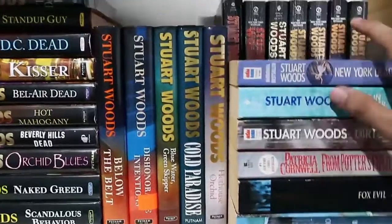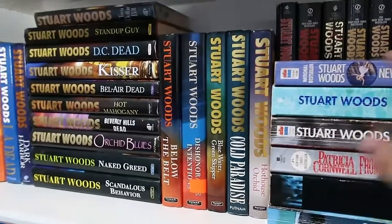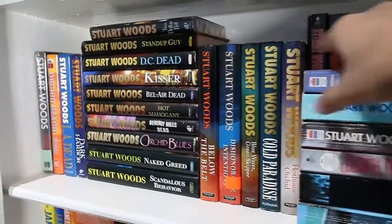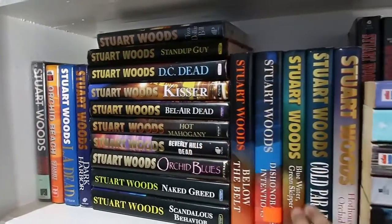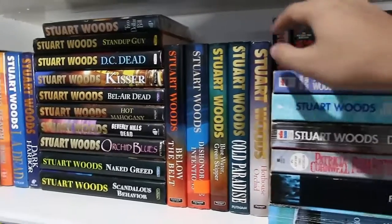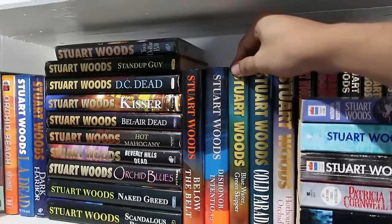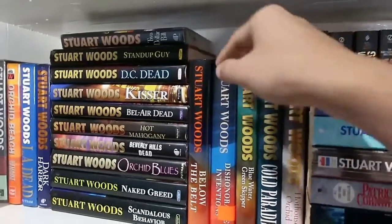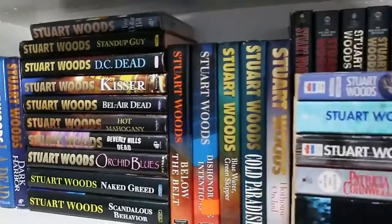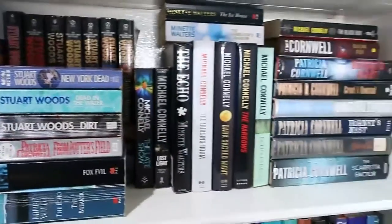My largest collection is actually Stuart Woods books. He is a crime novelist and his most famous work is the Stone Barrington series. So there you have it — the middle shelf. Moving on we have the fourth layer from the top.